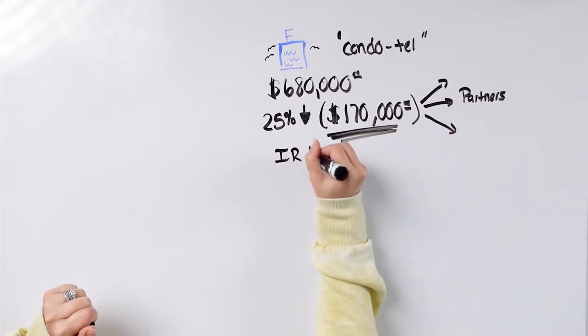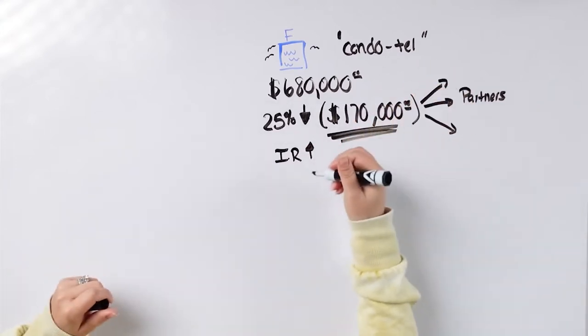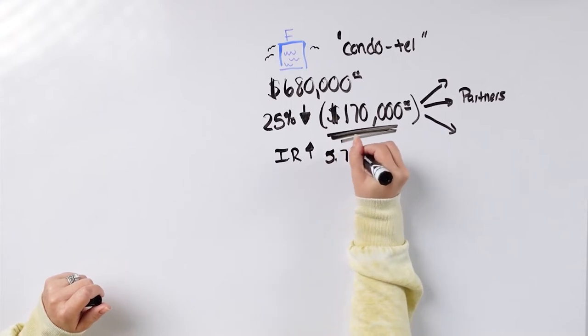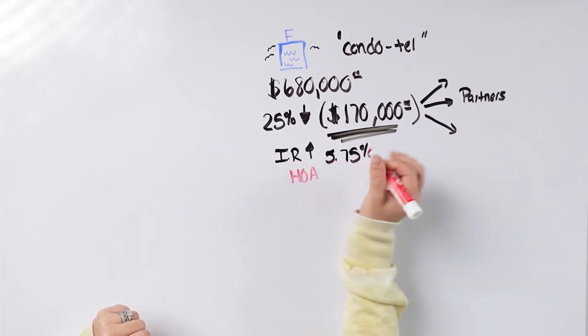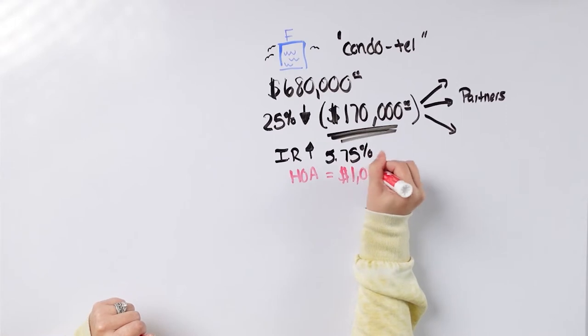So I've got $170,000 that I'm putting down. My interest rate is going to be a little bit higher than I'd like because it's an investment and it's a condo hotel, and interest rates are moving. Right now I'm looking at locking in about 4.75%. So what is my mortgage going to be? We've got an HOA payment in here as well, and it is going to cost me $1,000 a month.